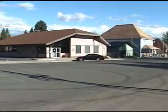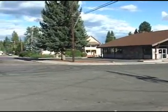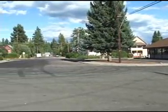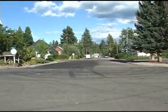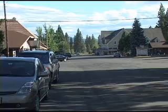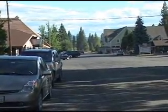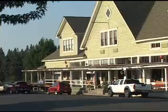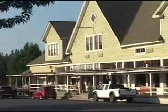This is McLeod, California, population about 1,500. This is Main Street. For most of its history, McLeod was a lumber town. The company store has been converted into a mini mall and a small coffee shop.